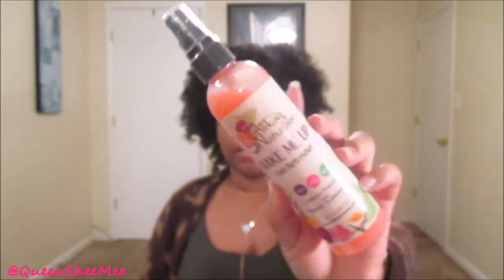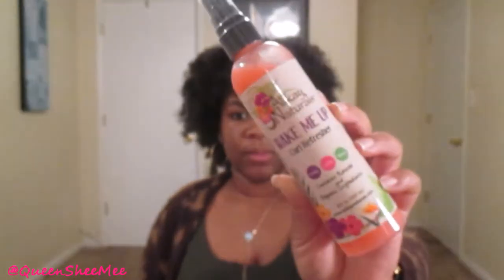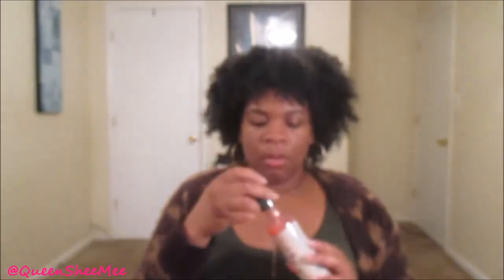So this is the Allocate Naturals Wake Me Up Curl Refresher — it's for kinky, curly, and wavy curls, contains natural and organic ingredients, and it's an eight-fluid-ounce container. All of the packages are actually wrapped and sealed so nothing will spill. It smells phenomenal — like a tropical paradise in a spray bottle! This is pretty much a spray leave-in; you spray it on your wet hair.